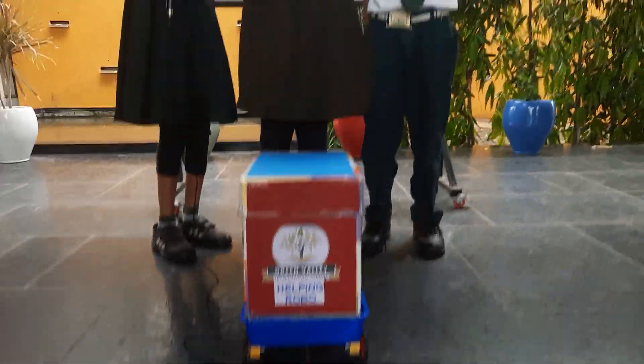It is a helping robot. The components we used to make this robot are a DC motor, wheels, some wires, a cardboard box, and plastic containers.